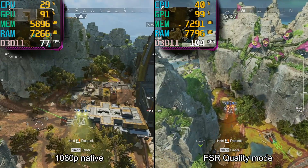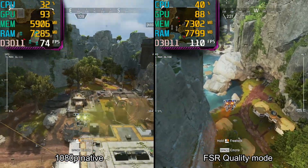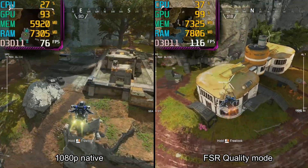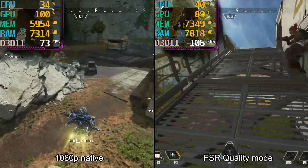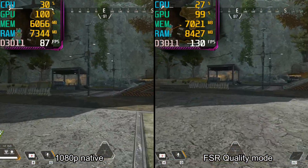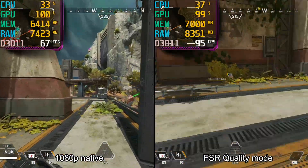Apex Legends with AMD FSR, and they jumped out again. Check six. Bandit touch down near me. Rings far, and I only have 45 seconds.